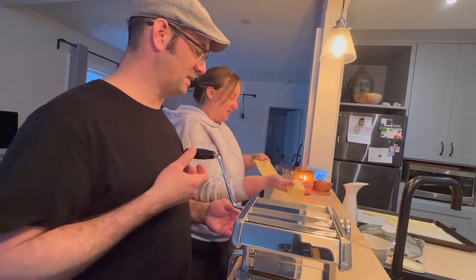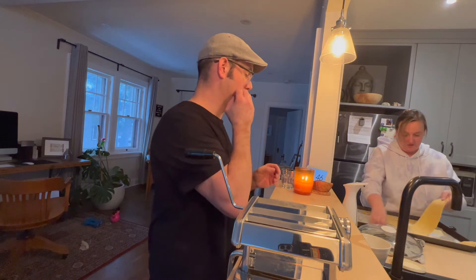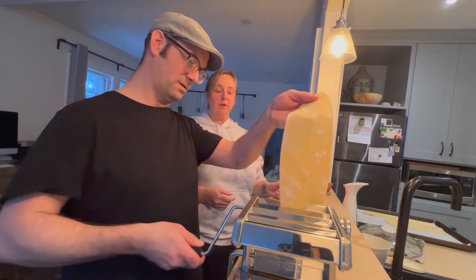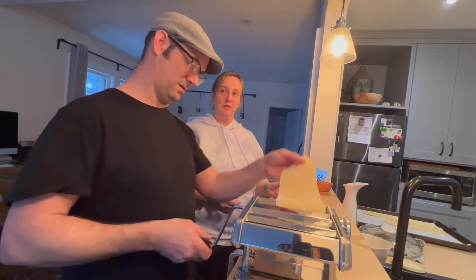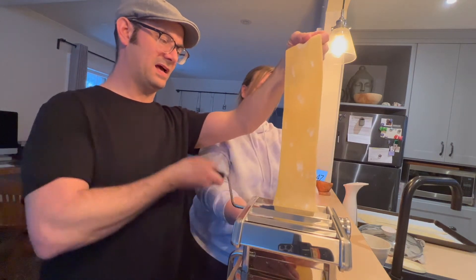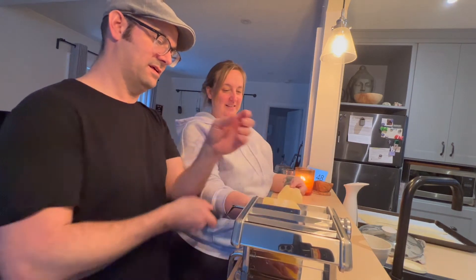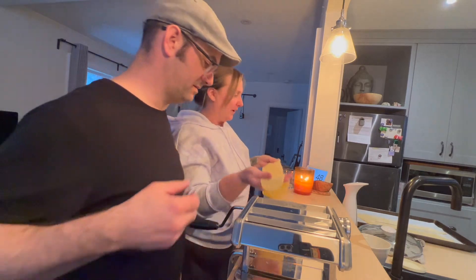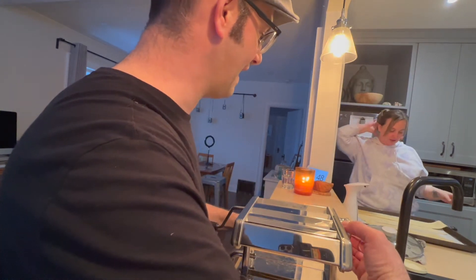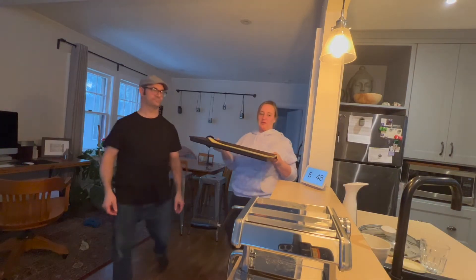We'll go to setting four and then five on the next one, then probably have to go a little faster. We're making spaghetti — or we can change it, whatever you feel like. Why don't we try the spaghetti first? It would be hard to do by yourself, I think. Do you want to cut the ends off to make them even? Let's go to setting six then.